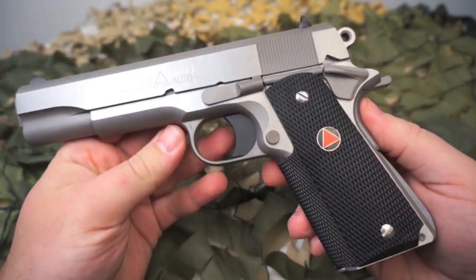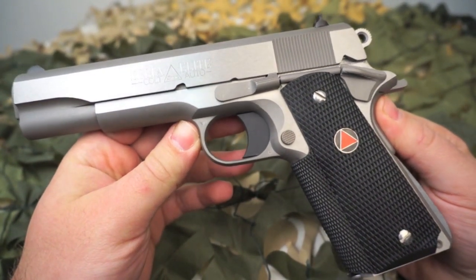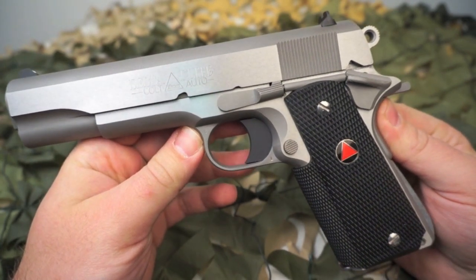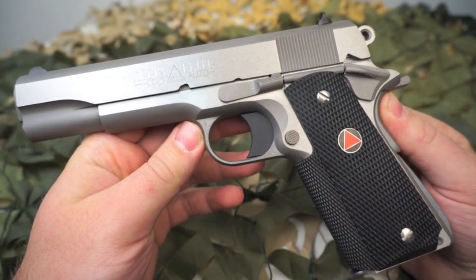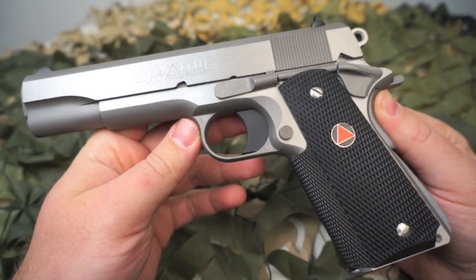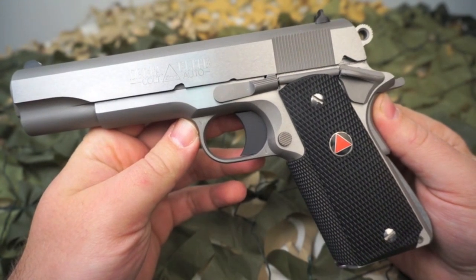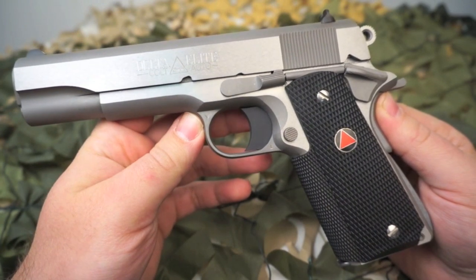These are great guns — just like any other Series 80 style Colt 1911 — but it does have the nice Delta Elite triangle on the slide and the special Delta Elite grips that make this gun very identifiable. Anytime we share pictures of it, people love to look at the gun and talk about it.